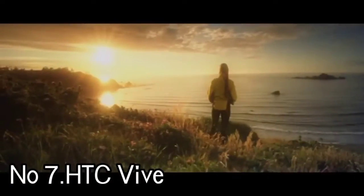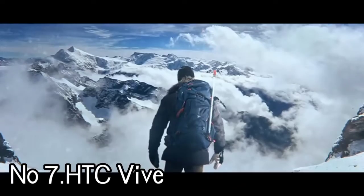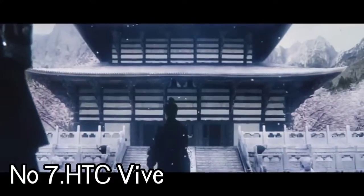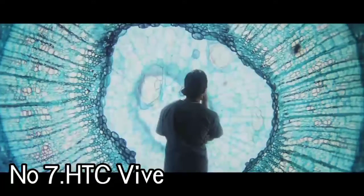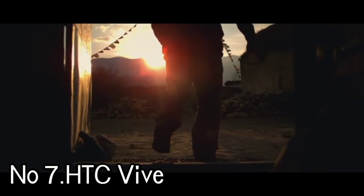Number 7: HTC Vive. Following in the footsteps of the Oculus Rift, the HTC Vive showed what game company Valve could do when working in partnership with a tech company. The result was a stellar VR headset that delivered a virtual reality experience that really had you moving around rather than sitting in one place and looking around. Valve's Lighthouse technology allows you to map out a space that you will walk, crawl, or tiptoe through depending on the game, while Chaperone ensures you don't walk into walls or trip over furniture.